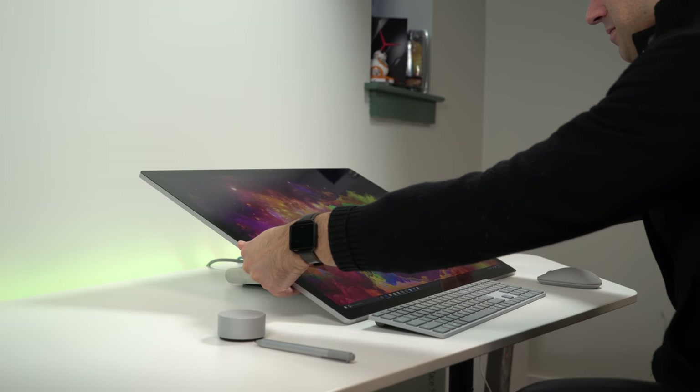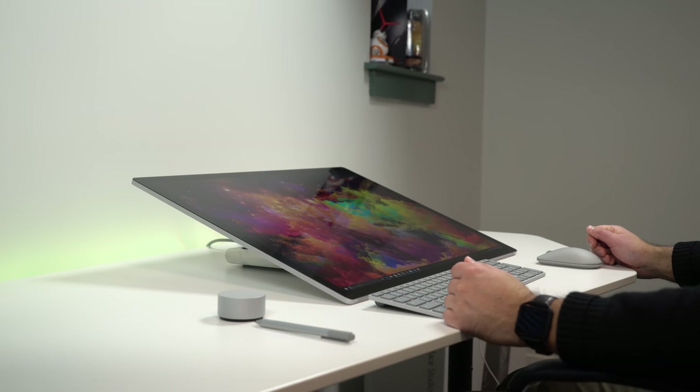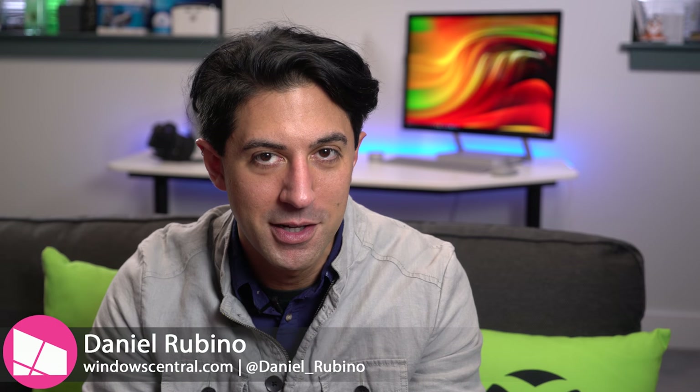The Surface Studio is one of the most impressive all-in-one PCs on the market, but is it any good? Today I'll share with you the pros and cons of my full review.